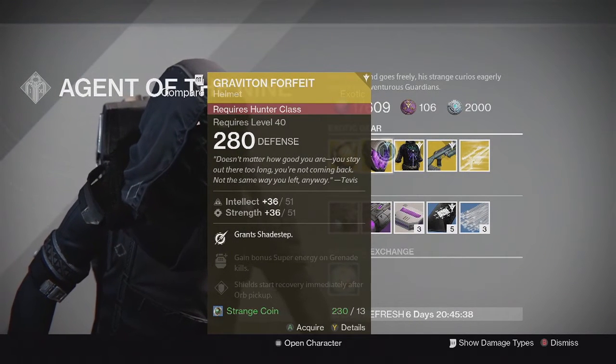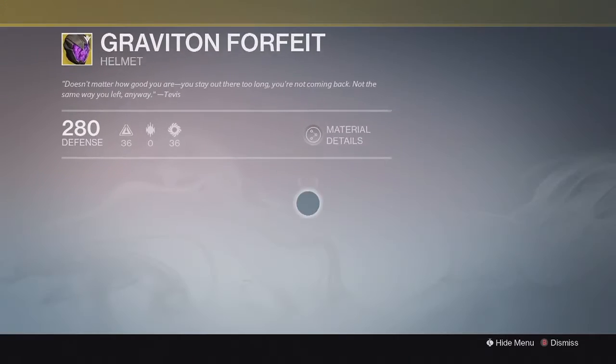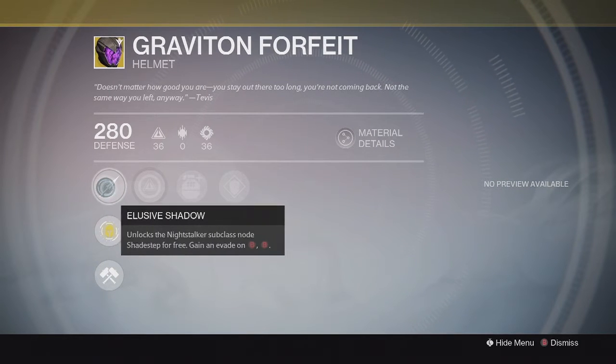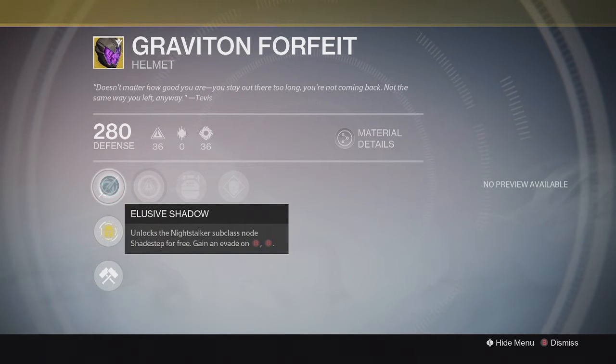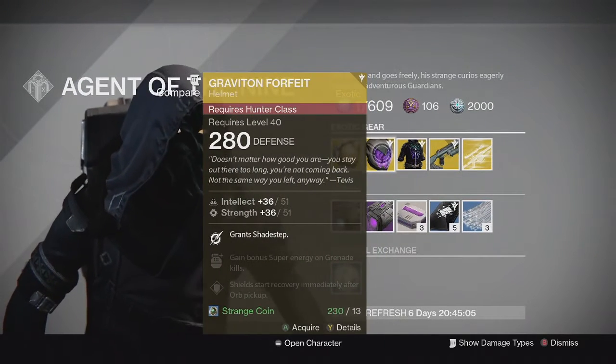For the Hunter, we have the Graviton Forfeit helmet, another new one from the Taken King. This one comes with Intellect and Strength. The special perk grants you Shadestep for free, so you can choose something else in that column while wearing this helmet — like using Shadestep and Keen Scout at the same time. Pretty good combo in both PvE and PvP. Solid helmet overall; I'd recommend buying this one if you don't have it.